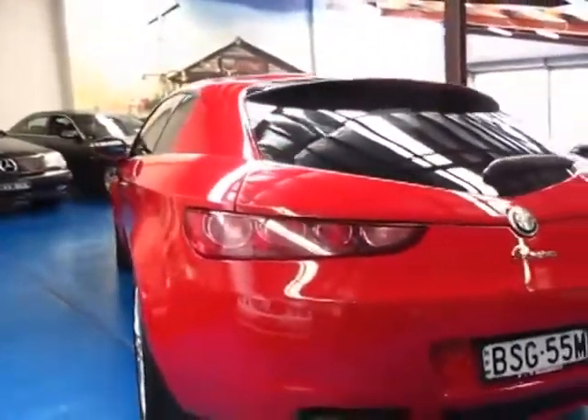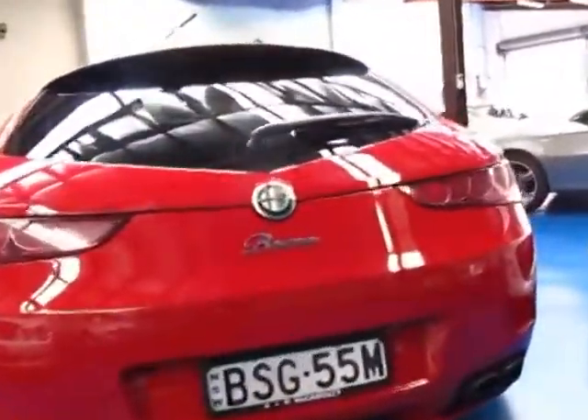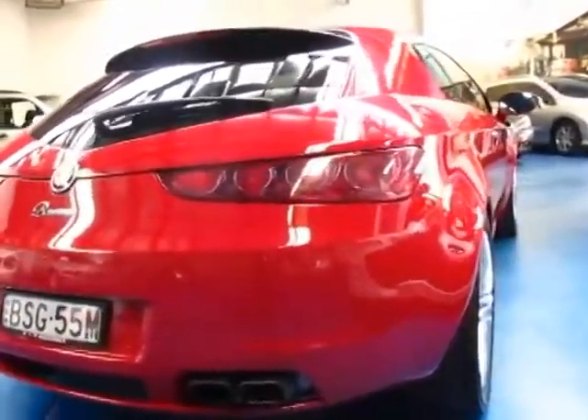I remember when these came out — it was just such a beautiful car to look at. Both the four and the six cylinder have the four exhausts on the back as well.